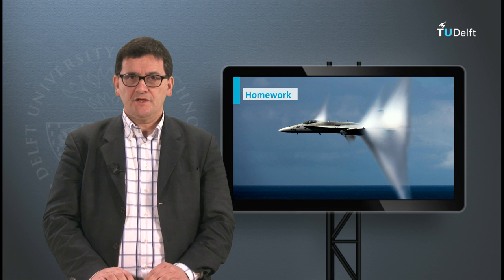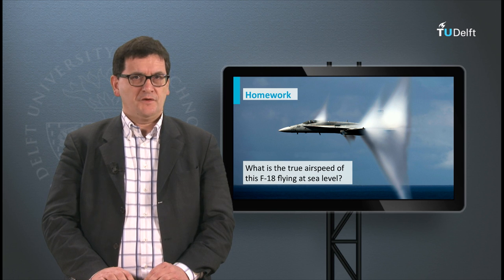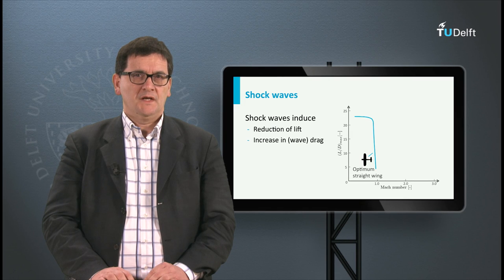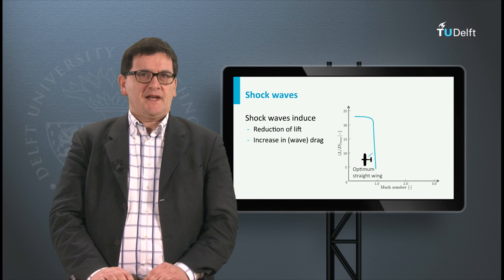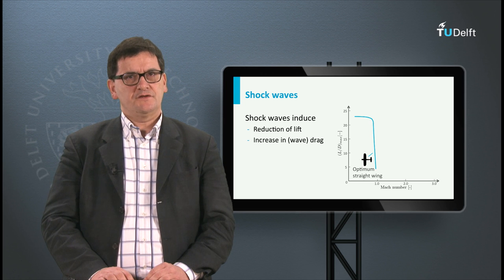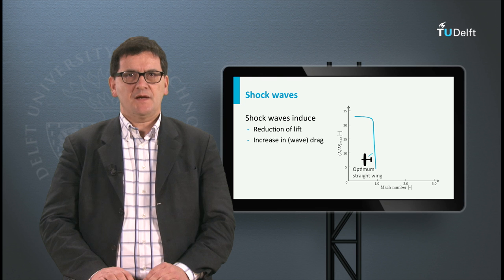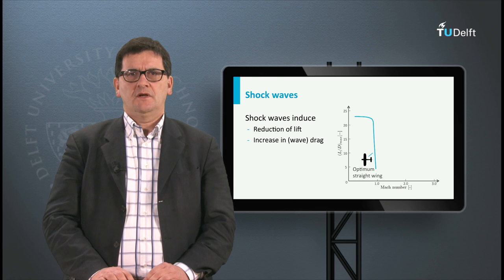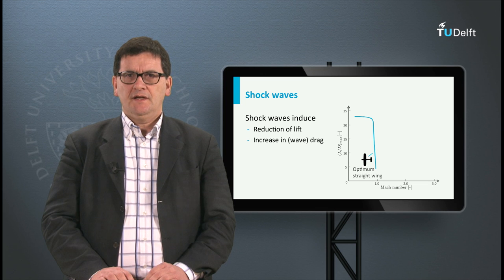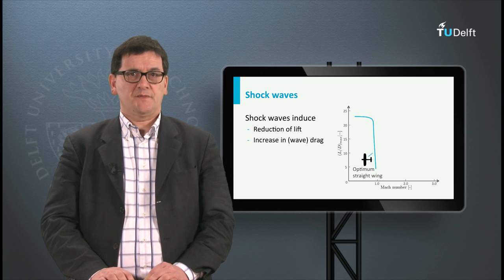It is a nice exercise for you to calculate the airspeed of this aircraft — it is flying at sea level. The shock waves have a negative impact on flying conditions. The air resistance, or drag, will increase significantly, as can be seen in this graph. When a subsonic aircraft with straight wings tries to fly supersonic, its lift-drag ratio drops to very low values at the speed of sound.